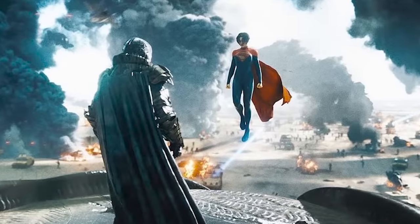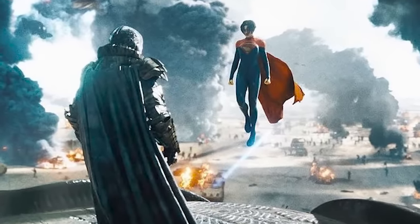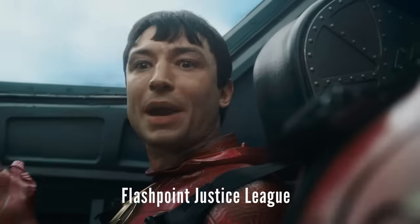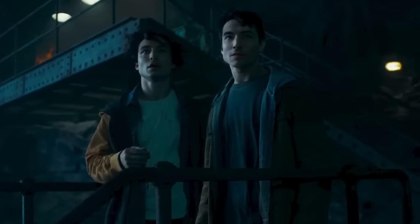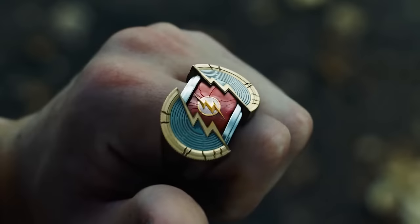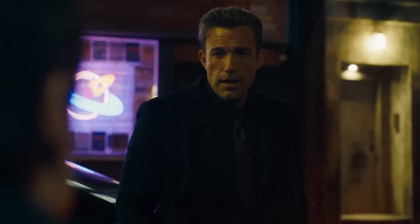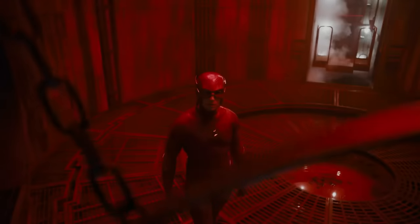There was a behind-the-scenes featurette that Warner Brothers specifically asked me to take down a couple weeks ago. During that, the director actually said they have a version of the Justice League in this movie, but they're not quite as experienced as the original DCEU Justice League. I think he was referring to the two Flashes, Batman, and Supergirl forming a proto version of a Justice League. They did say there would be a bunch of other surprises, but I'm not expecting any super surprise Justice League characters during this particular part of the movie.